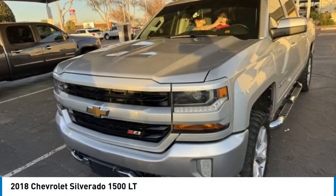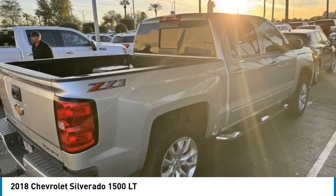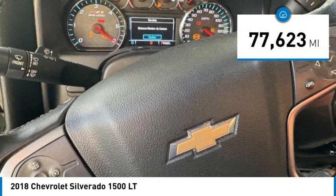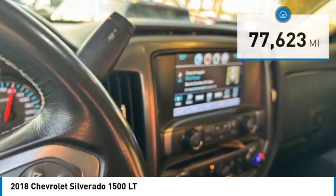Looking for the right vehicle? Check out the 2018 Silverado 1500. The Chevy Silverado 1500 has the lowest cost of ownership of any full-size pickup. This vehicle has less than 80,000 miles. Here are some of this vehicle's great options.